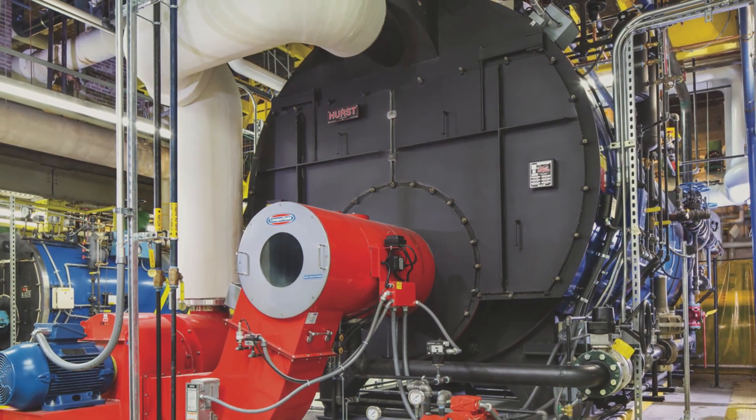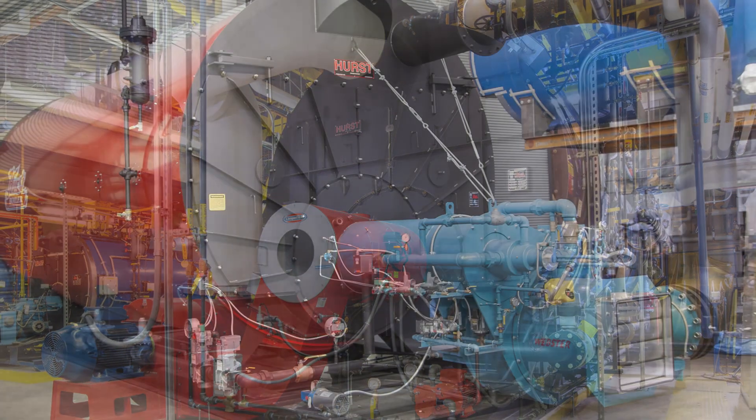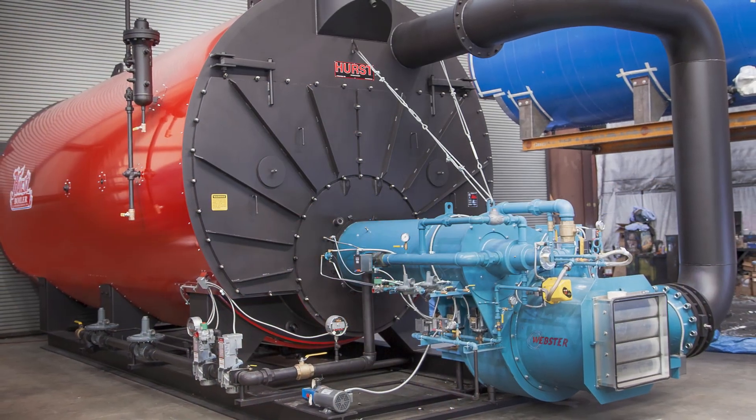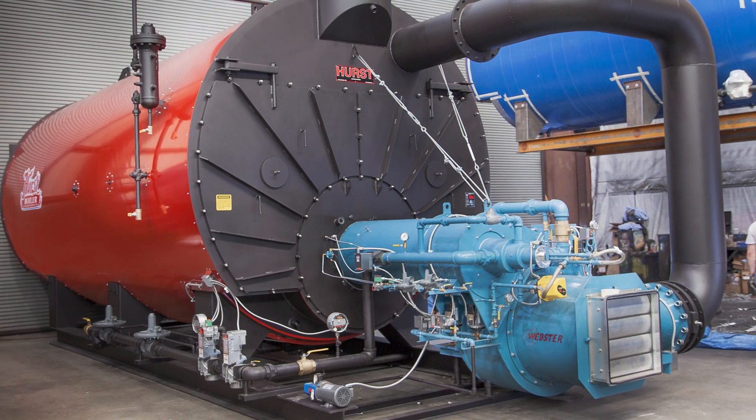This boiler is designed to ASME standards, it has CRN, it has CE, and is available from sizes 30 to 1500 horsepower. It's UL package approved, and we can supply any type of burner that you'd like.